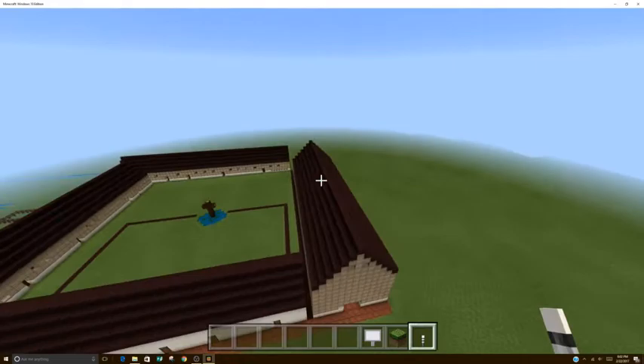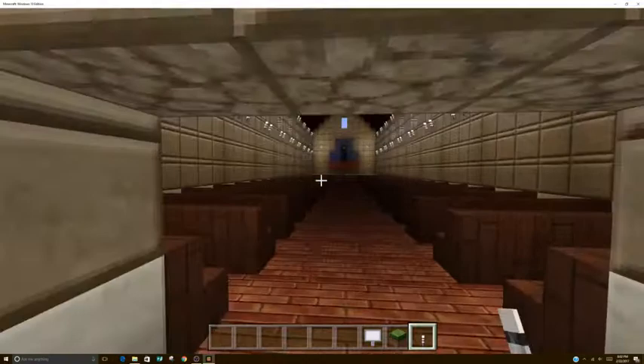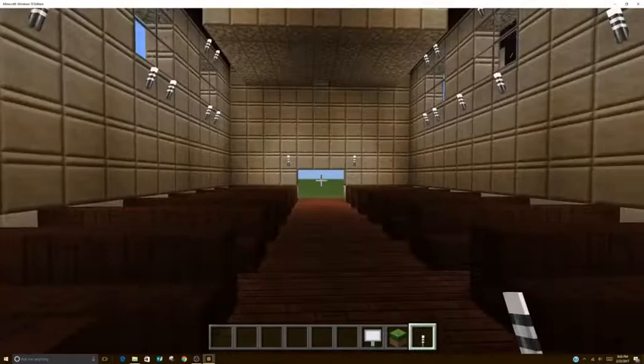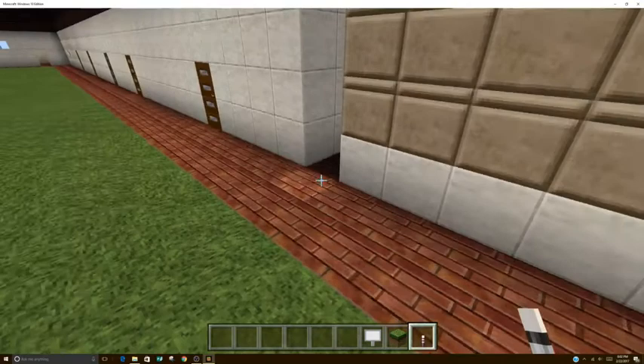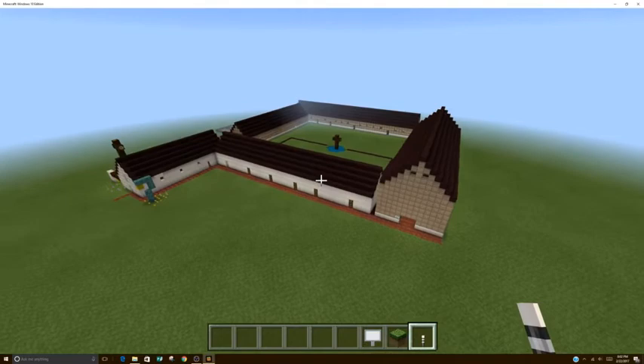Lastly, let me take you to the original church. On the website, they have a picture of what the outside of the original church looked like. This church was destroyed by the floods in 1824 to 1832. I made it look like the chapel because there were no pictures or drawings of it. Thank you for watching my Minecraft presentation of Mission Nuestra Señora de la Soledad. Goodbye.